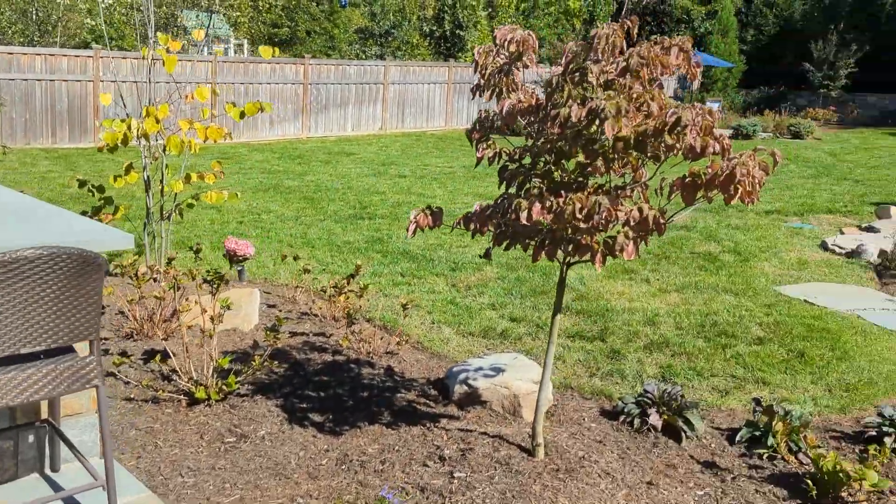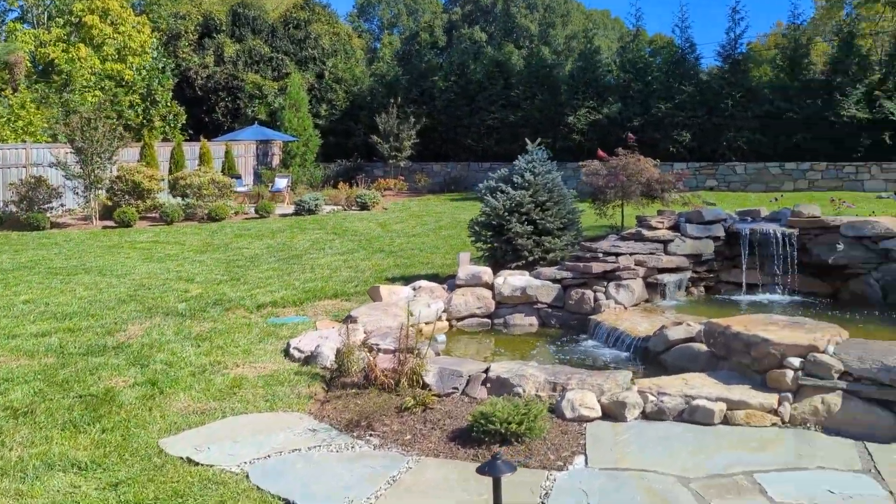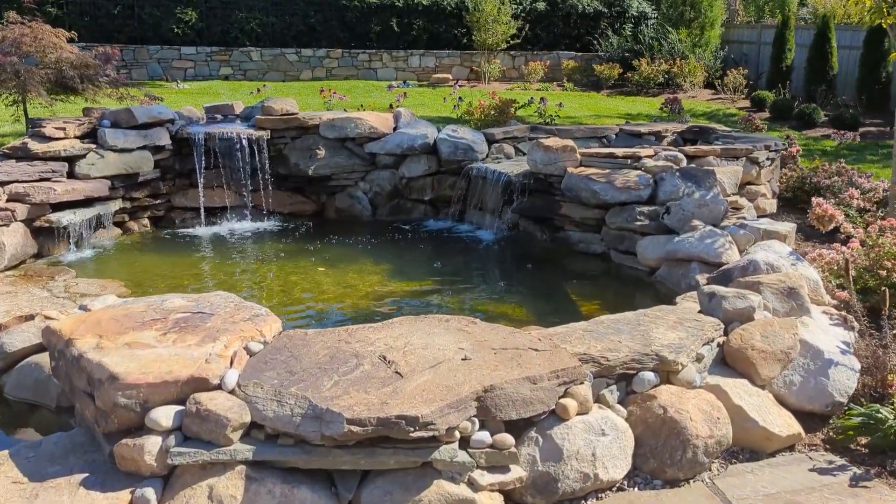It also has a bonus destination patio and garden area, and a stunning water feature that doubles as a watering hole and natural swimming pool.